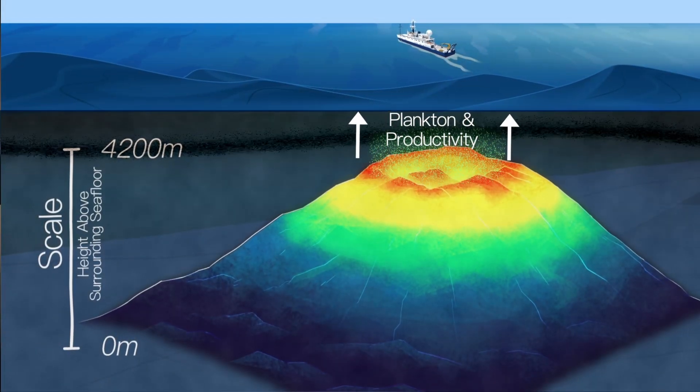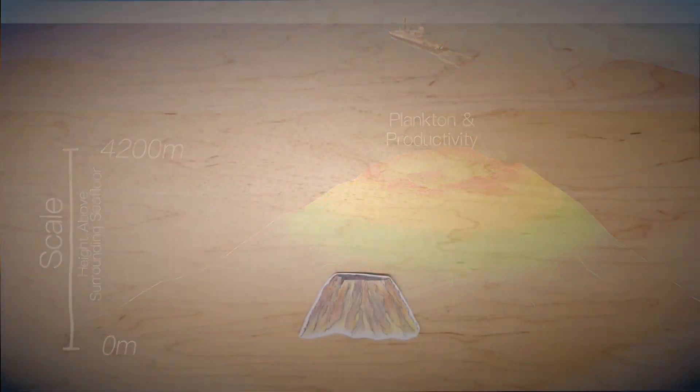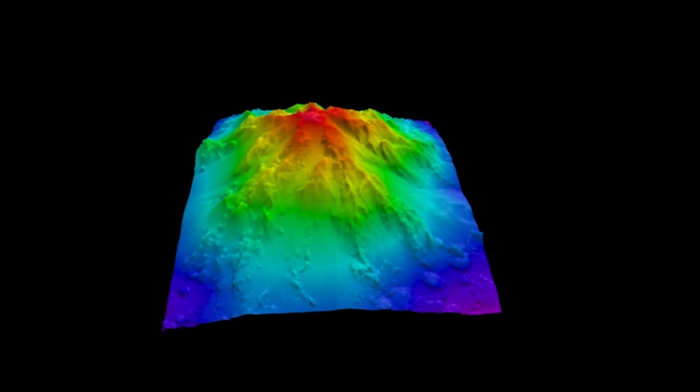The nutrient-rich waters surrounding seamounts attract a high concentration of life that participates in this migration. The steepness and height of seamounts can amplify these effects, creating areas of high biological activity.